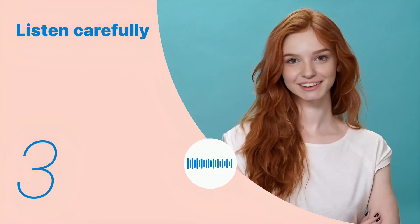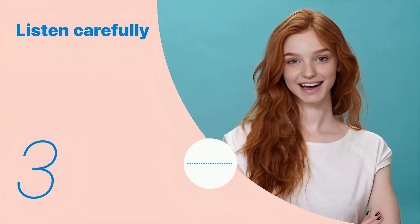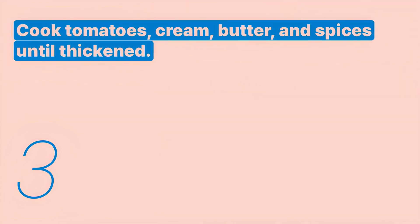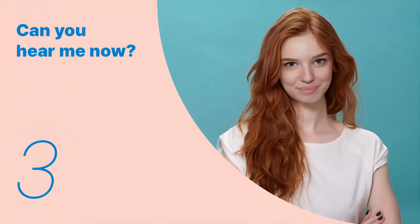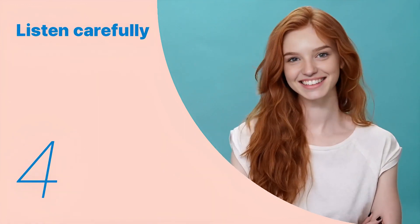Cook tomatoes, cream, butter, and spices until thickened. Listen again with subtitles: cook tomatoes, cream, butter, and spices until thickened. Listen carefully without subtitles: cook tomatoes, cream, butter, and spices until thickened. Okay, let's listen to the next conversation.